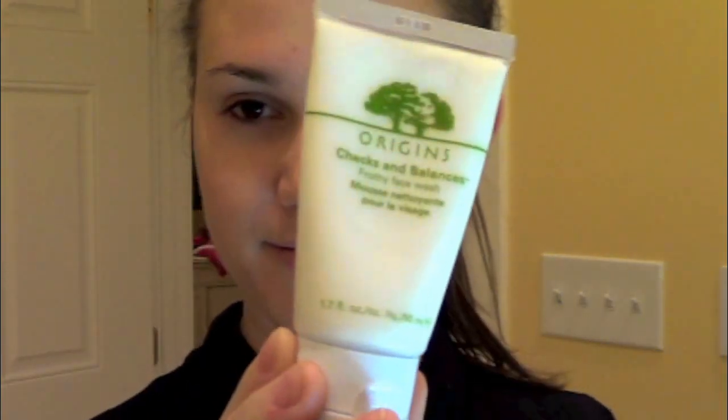To cleanse my face, I'm going to be using the Origins Chex and Balance Cleanser and just a wet washcloth. I'm going to be using my fingers tonight to apply this — you only need a little bit and this foams up amazingly. I still love the Cetaphil Cleanser, but this is my favorite at the moment. It leaves your skin feeling so clean and fresh with a little bit of a minty scent. I just feel so refreshed and renewed after I cleanse with this.